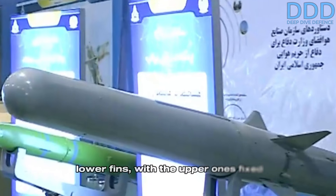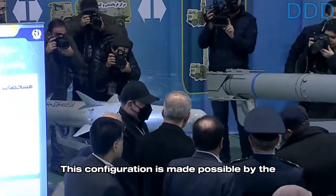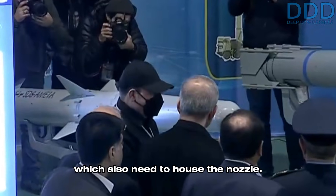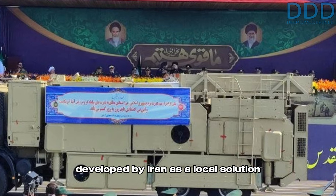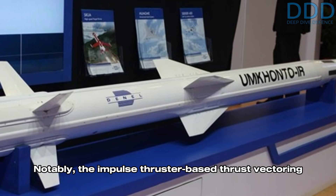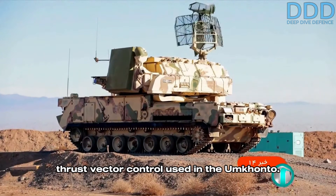The NAVAB missile has both upper and lower fins, with the upper ones fixed and the lower ones functioning as moving aerodynamic control surfaces. This configuration is made possible by the integration of modern miniaturized actuators that fit into the rear part of the missile. It is believed that the NAVAB was developed by Iran as a local solution after being denied access to the South African UMKANTO SAM system. Notably, the impulse thruster-based thrust vectoring control in the NAVAB is considered a more advanced solution than the jet vane thrust vector control used in the UMKANTO.